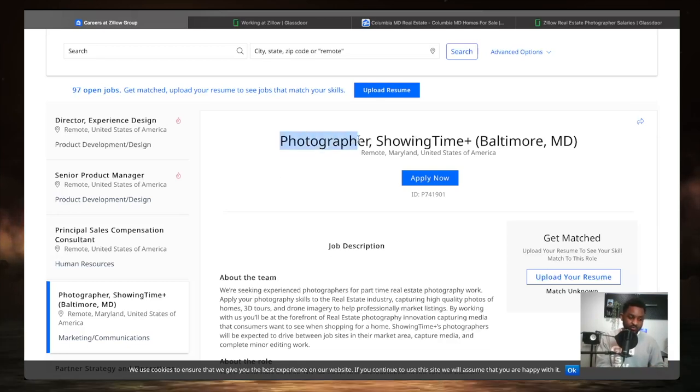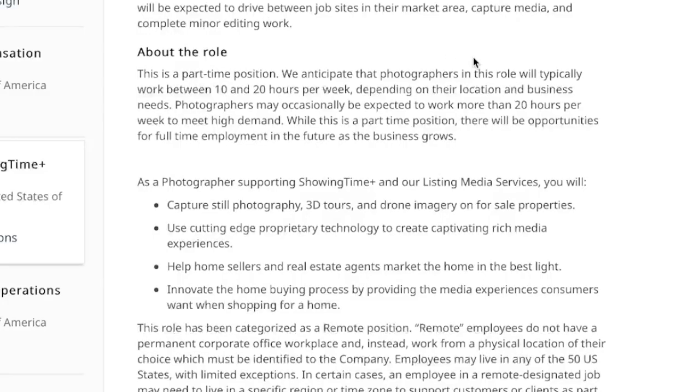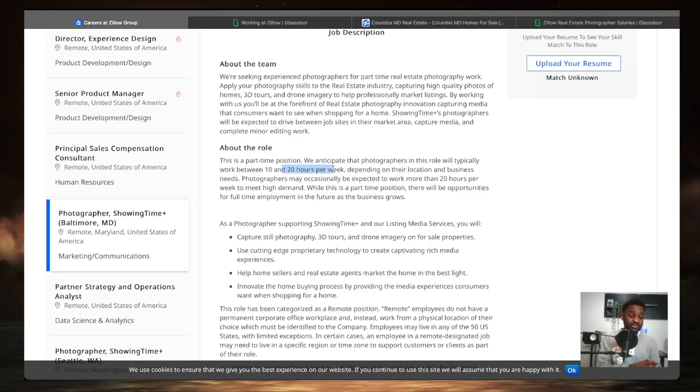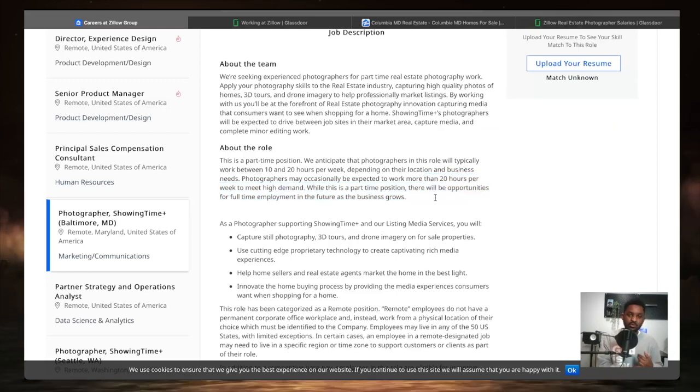This position — photographer showtime in Baltimore, Maryland — is fully remote and part-time. They anticipate photographers in this role would typically work between 10 to 20 hours per week depending on your location and business needs. With housing demand really high right now, you may find yourself working more than 20 hours. While it's part-time, there are more opportunities for full-time employment in the future as the business grows.